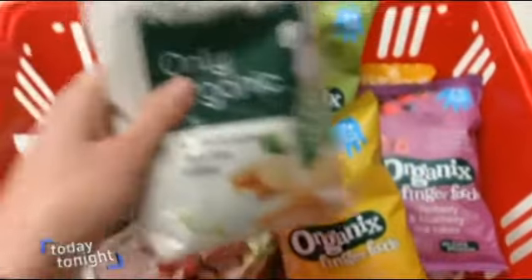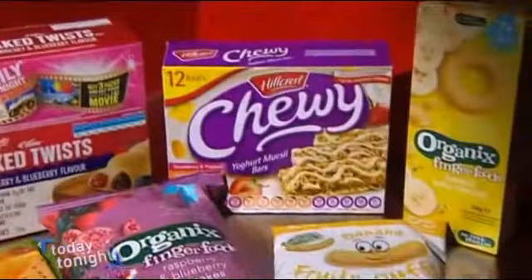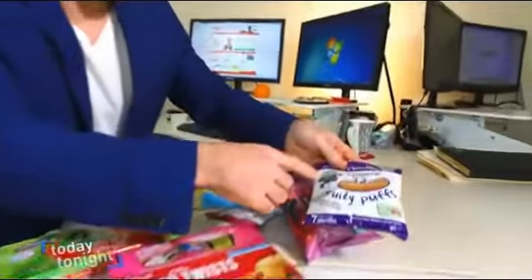Today Tonight bought a random sample of baby and toddler food, all displaying colourful images of fruit inside, from all three big supermarket players. Nutritionist Matt O'Neill examined the content labels and discovered the truth.